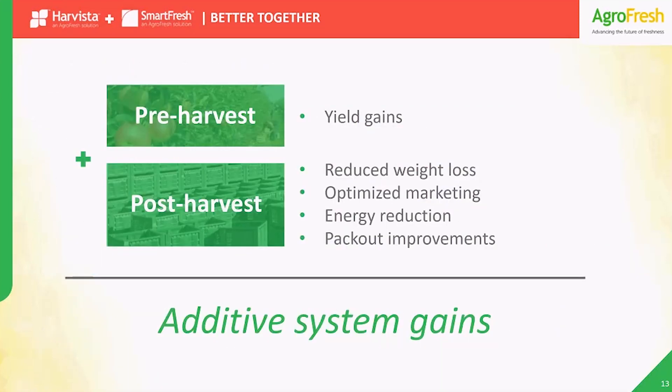So, to recap: when using both technologies together, not only do you get greater yield at harvest, but also better ethylene control from your SmartFresh treatment in storage. And that gives you extra gains like less weight loss, less electricity used, more marketing flexibility, and even improved pack-outs. But you don't need to stop there — you can add other technologies to the system to address other key needs.